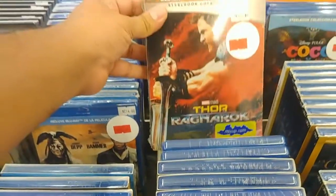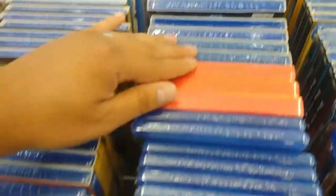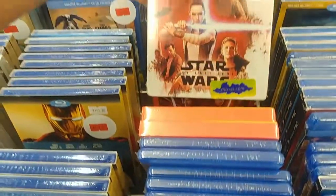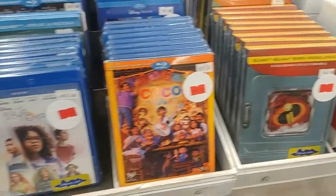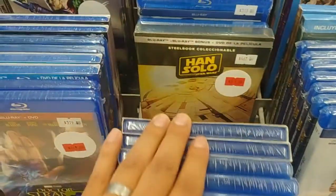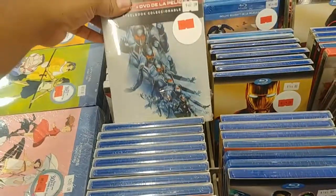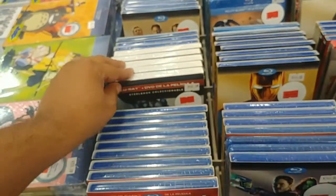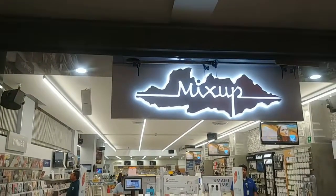We still have Thor: Ragnarok — still there. The Last Jedi — still there. A bunch of Incredibles 2, Solo, Ant-Man and the Wasp — so a ton of them. That is Mix-Up.